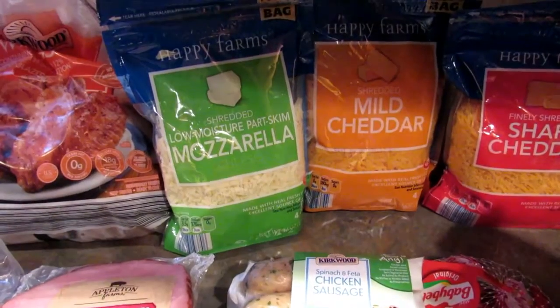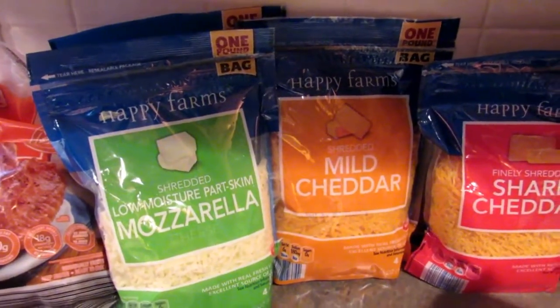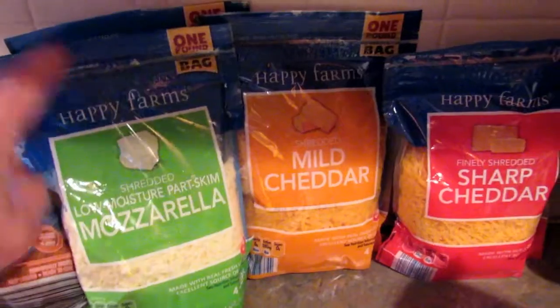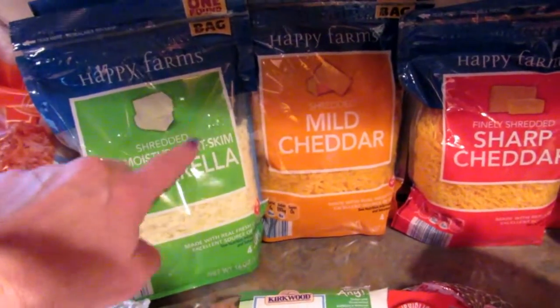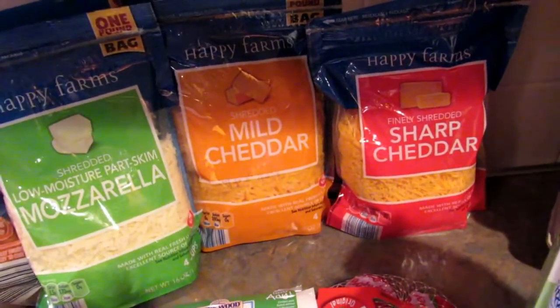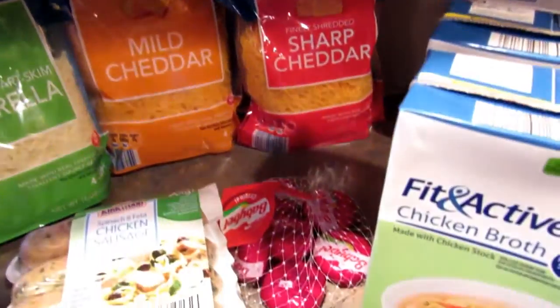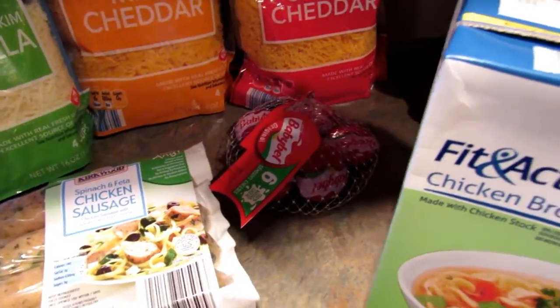Next I got a bunch of cheese — I decided to stock up. I'm out of a lot of stuff, so I got two of the mozzarella because that's the one we use the most and these are one-pound bags. Then I got one mild cheddar and one sharp cheddar — we like both depending on what we're making. I also picked up some baby bells because my son really likes those.